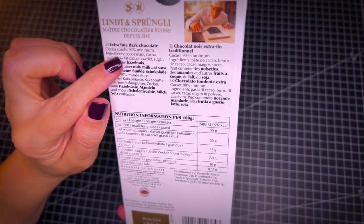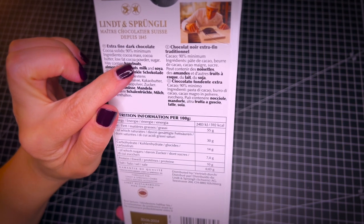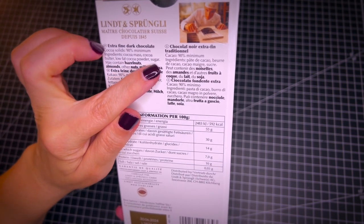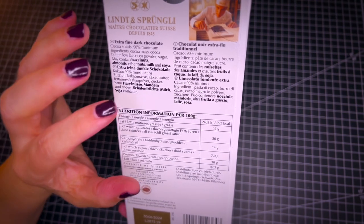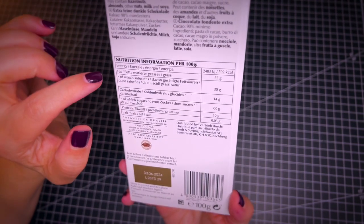The ingredients: the first ingredient is cocoa mass, then cocoa butter, low-fat cocoa powder, and the last ingredient is sugar. So this tells you that sugar is the least used ingredient in this chocolate bar.